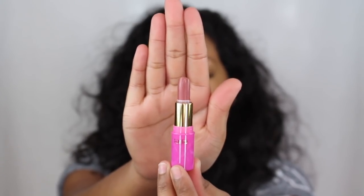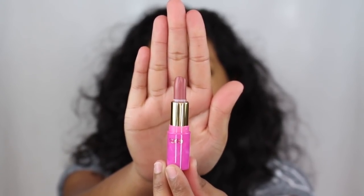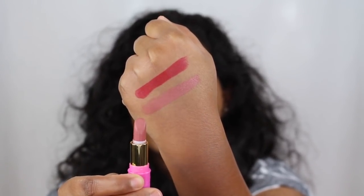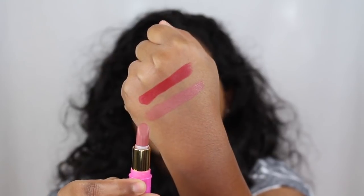The next shade in the collection is called Marks and it's a dusty rose shade. It's a bit of a nude shade. I'm not sure if it would flatter my skin complexion. I don't really like the shade Marks — I feel like it doesn't suit my skin complexion and it is a bit lighter than I would like it to be.